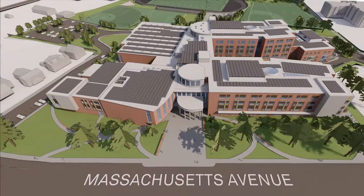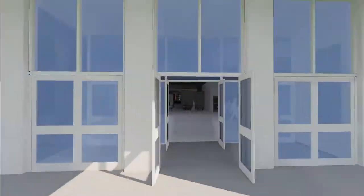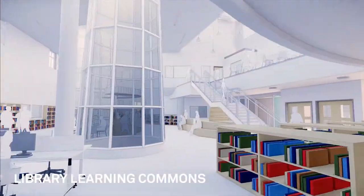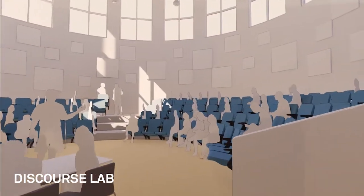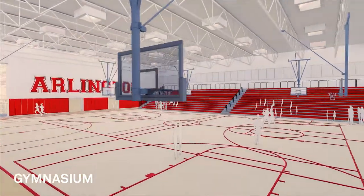We also showed students the architectural rendering of what a new high school would look like. It would feature an open front lobby with meeting space, a library learning commons above, a discourse lab, and a new gym with an indoor walking track. Here's the reaction when we played the video rendering of that proposed new school.